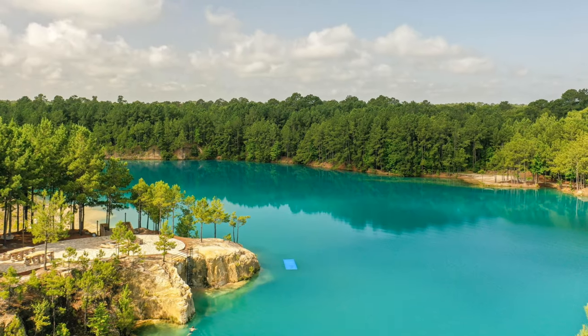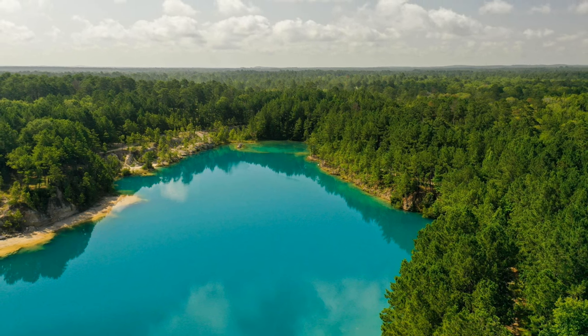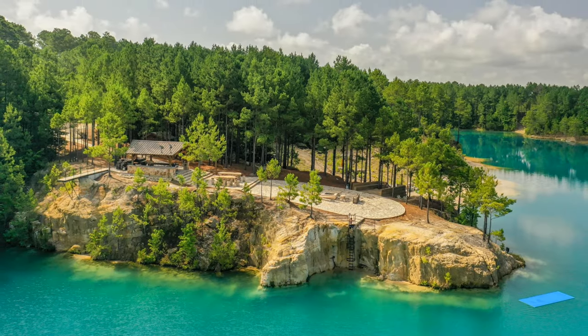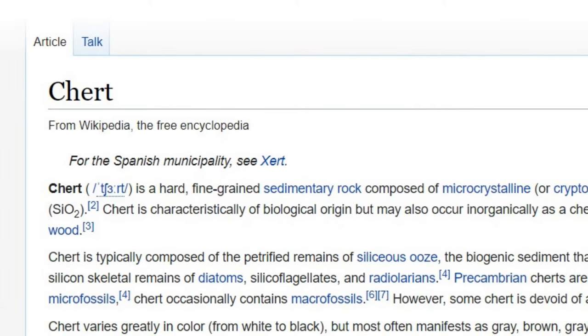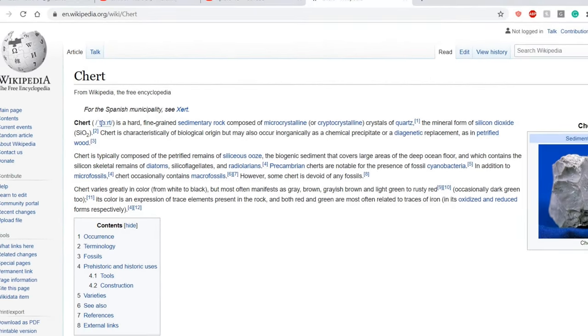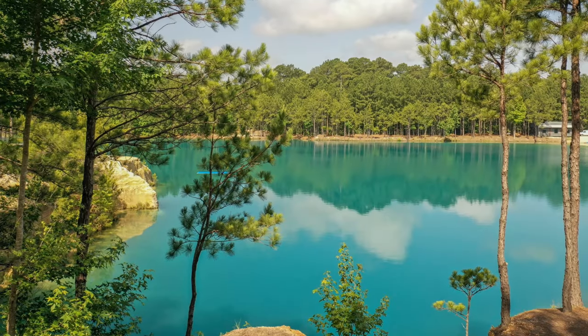In 1918, Edwin Dumble published his University of Texas Bulletin, titled The Geology of East Texas. Here, he explained that the hard rock found in this type of quarry is very light gray or gray-blue in color, made up of quartz and chert. It also contains angular fragments of hard whitish and greenish clays, which are what's believed to give the Blue Hole its distinctive blue-green color.